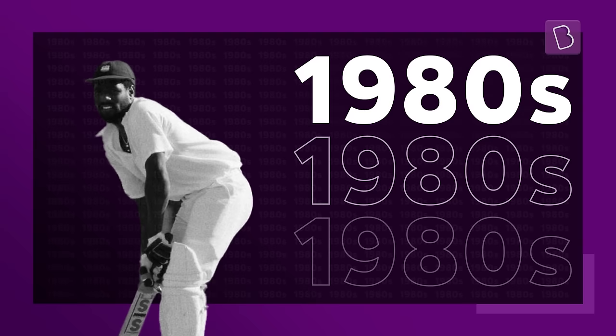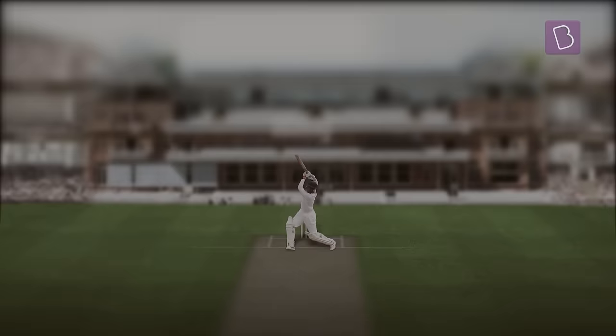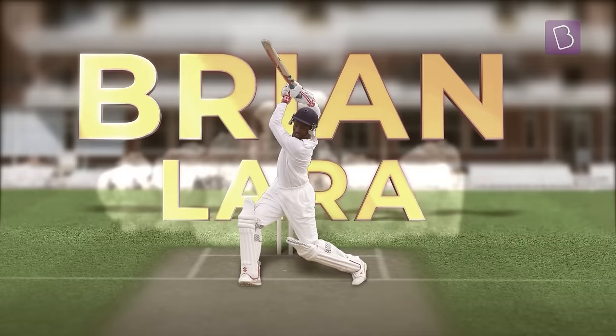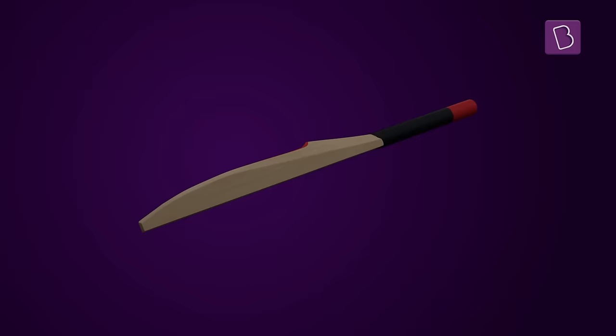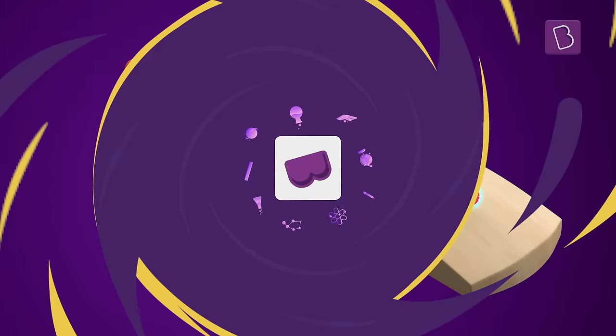The bigger the better — this mantra has driven the evolution of cricket bats from a tool of precision to one of power. Except one outlier, responsible for two of cricket's most iconic knocks in the hands of the ingenious Brian Lara: a bat with a most peculiar feature — a distinctive scoop. But if bigger is always better, then why remove wood at all?